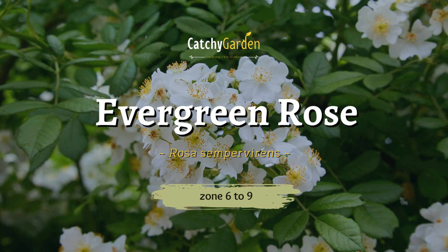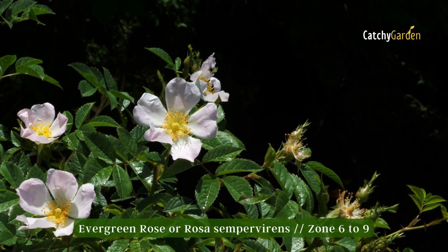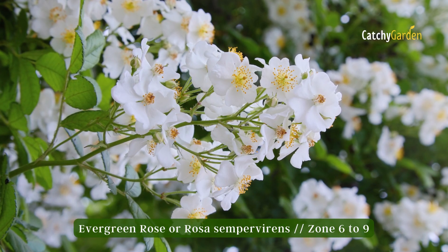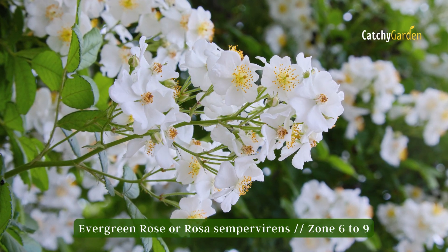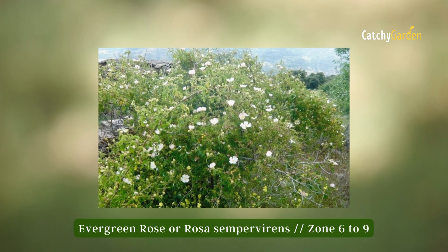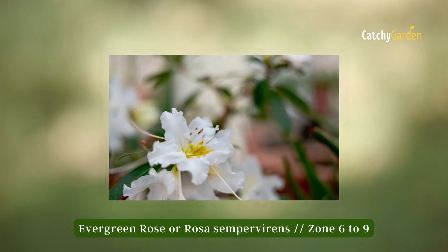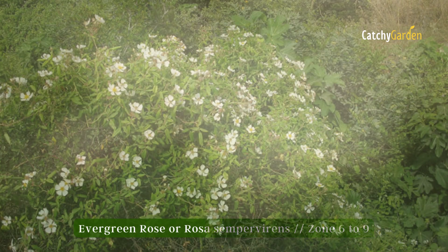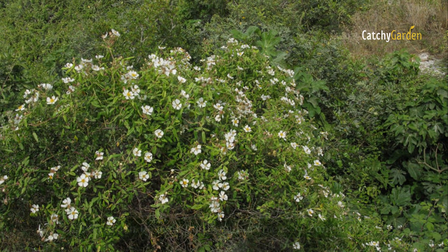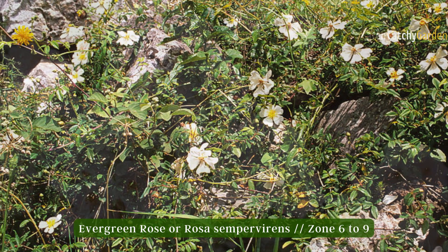Number three: evergreen rose. White rose-shaped flowers emerge in the spring and summer on the evergreen shrub known as evergreen rose, or Rosa sempervirens. This rose variety is evergreen, which is unusual for roses. The hardiness zone range for evergreen rose is from 6 to 9. It's a tall shrub that can get to be 6 feet in height and width, and its long climbing canes can be up to 15 to 20 feet in length.